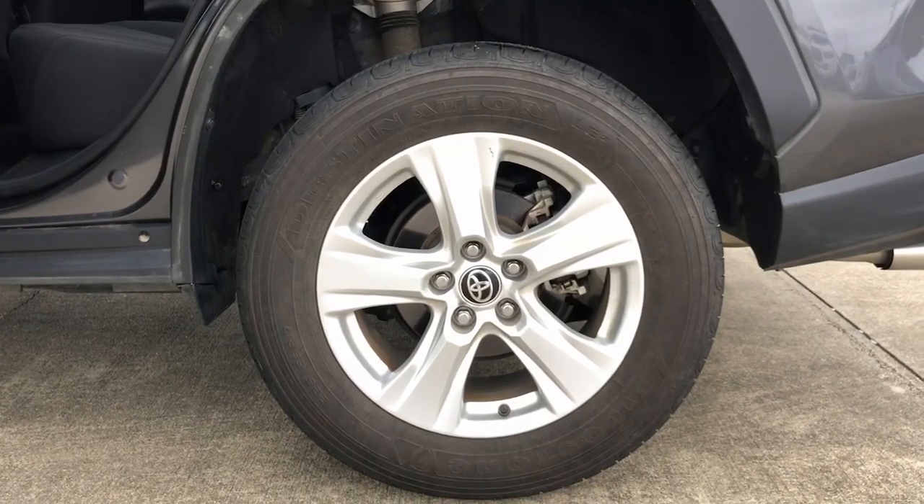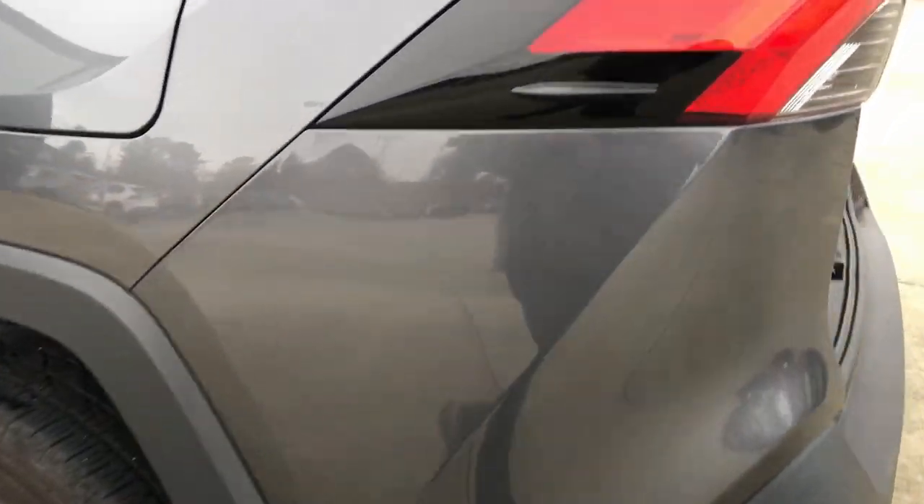You deserve to get everything you want in your next vehicle. This RAV4 ticks all the boxes — safe, efficient, comfortable, capable, and more.